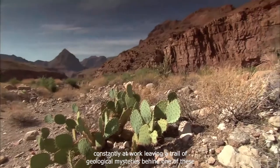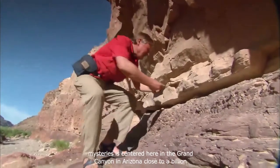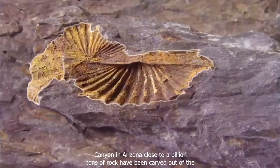This is now desert country, more than 300 miles inland. And yet, these shells, encased in solid rocks, are ocean fossils.